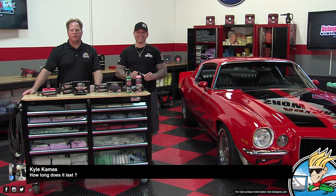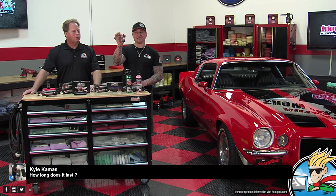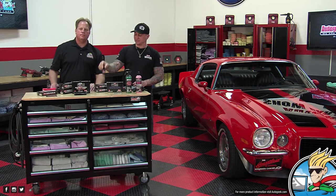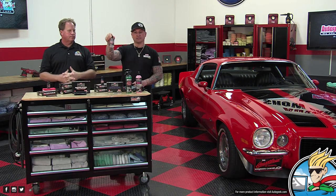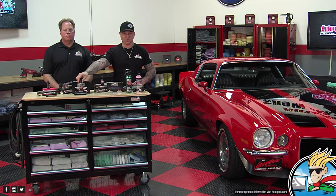Kyle Kamas asks how long does it last. View is six-plus months — depending on your area you may get less or more, but on average six-plus months. The Soul coating as a standalone is roughly around a year based on how well you take care of it and the atmosphere your vehicle is in. And then as a topper, doing it once a year for the Inspiration Ceramic Coating that was already applied as a base layer.